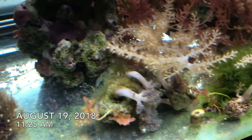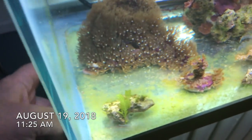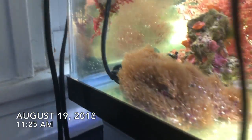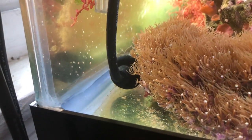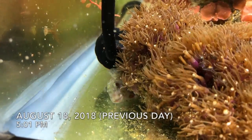Yesterday I got that little Molly Miller Blenny — you can see his tail right there. He was over here on this corner just a few minutes ago and what I saw made me run out and grab my camera because I want to show something. I haven't even had this guy for 24 hours yet. Yesterday I showed where he was sitting back here and there was an Aptasia right on the glass there.